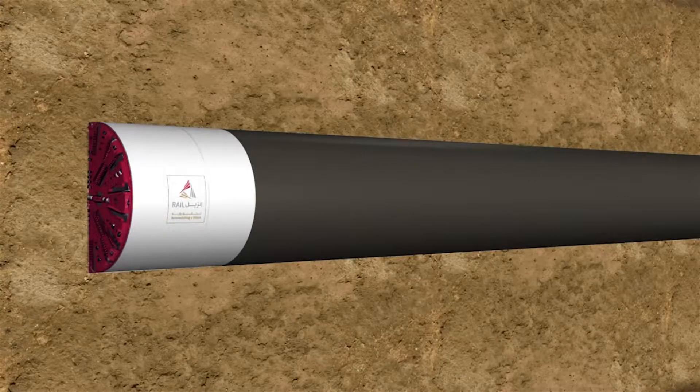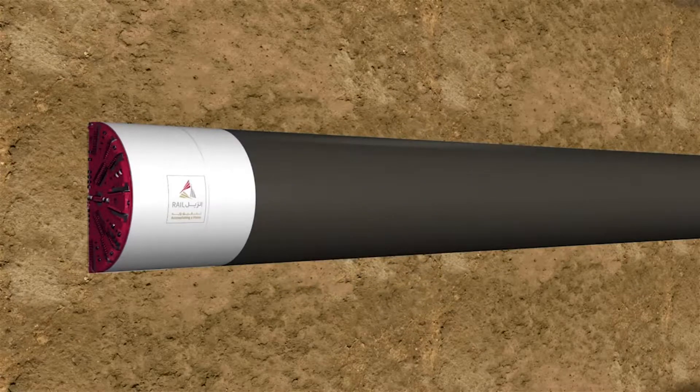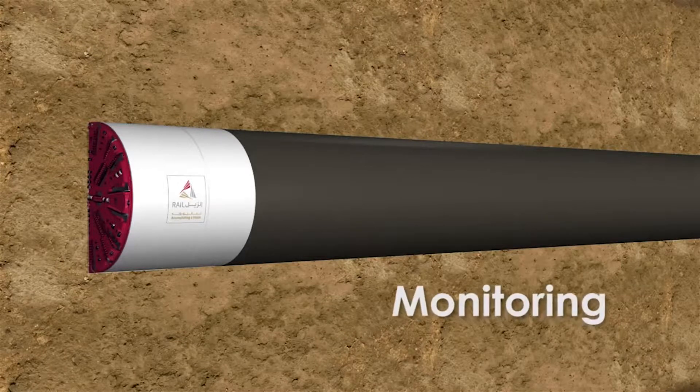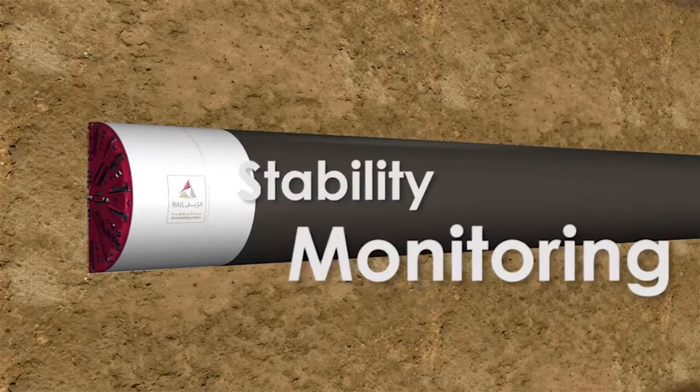The TBMs have been specially commissioned by Qatar Rail, with key features to ensure that the tunnels are constructed under the safest conditions both for the tunnel crews and also for the citizens of Qatar. These include monitoring and injection grouting from the TBM to ensure stability of the ground if required.